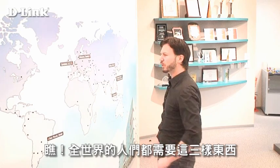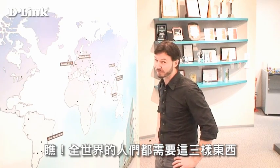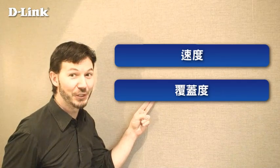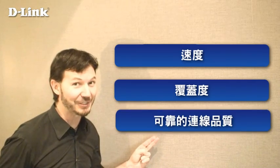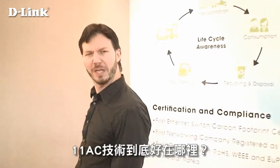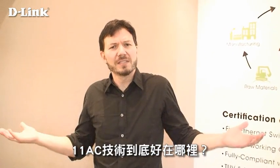People all over the world can never get enough of these three things: speed, coverage, and a reliable connection. D-Link has always offered the best in all these three things, and today is no different, thanks to D-Link's Wireless AC. But you're probably asking yourself, what's so great about Wireless AC?